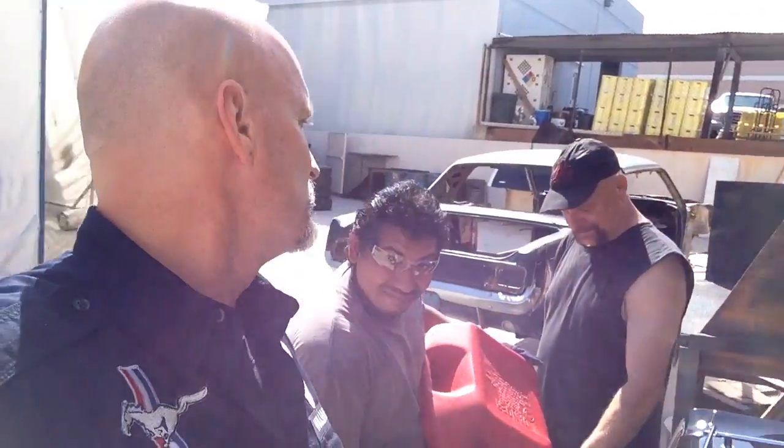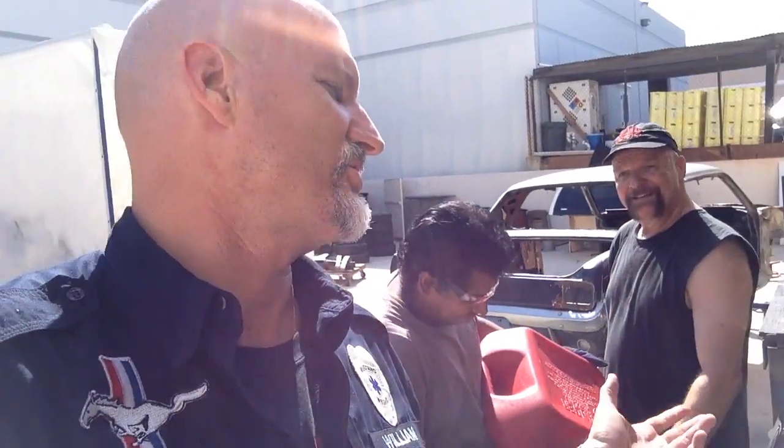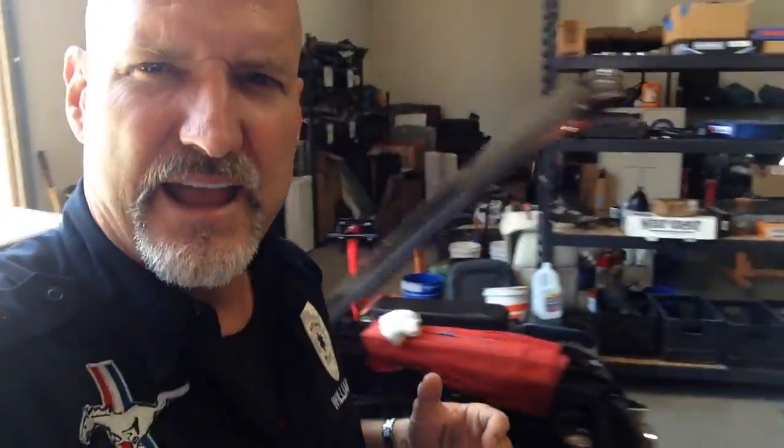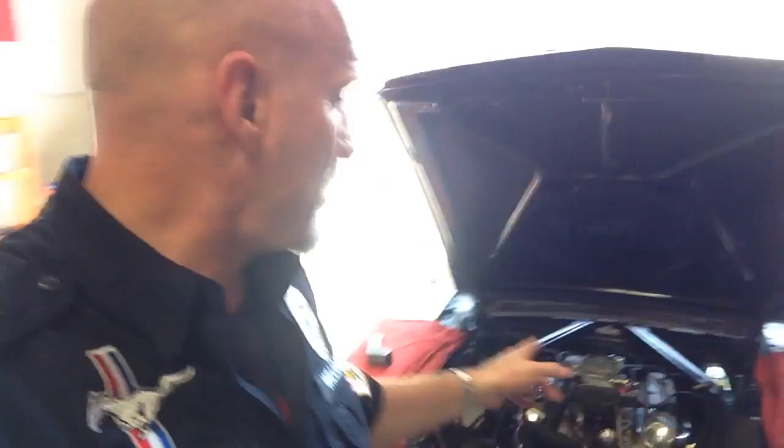It's the end of the day Friday, and we are gassing up Howard's car. We've got the spacer in there, like we talked about, and the carburetor.